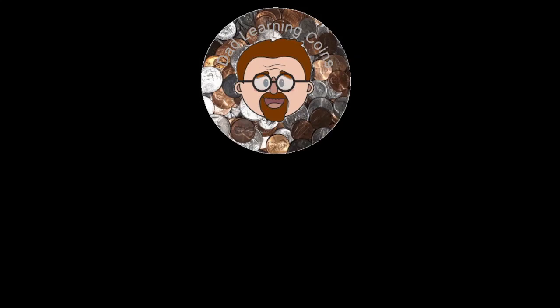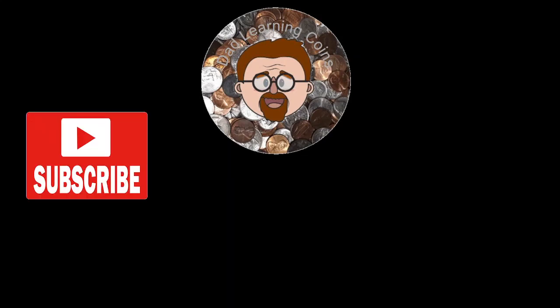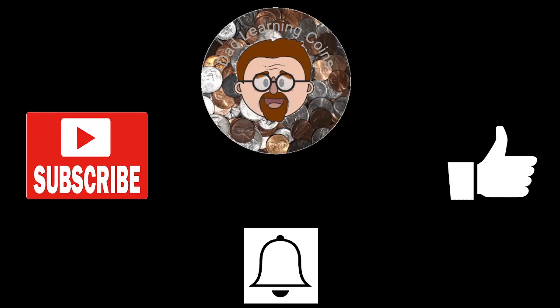How's everyone doing today? This is Dad Learning Coins, and it's time for another video. If you wouldn't mind, before we get started, subscribing, liking, and hitting that notification button, I would greatly appreciate it. Now, let's go ahead and start this video.